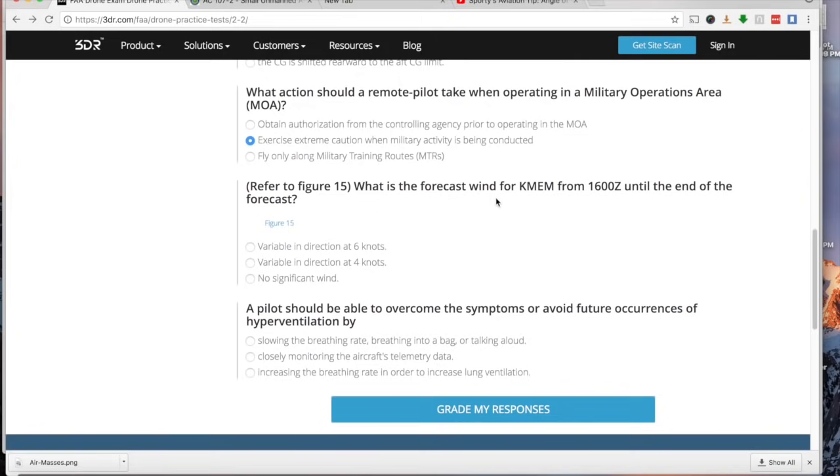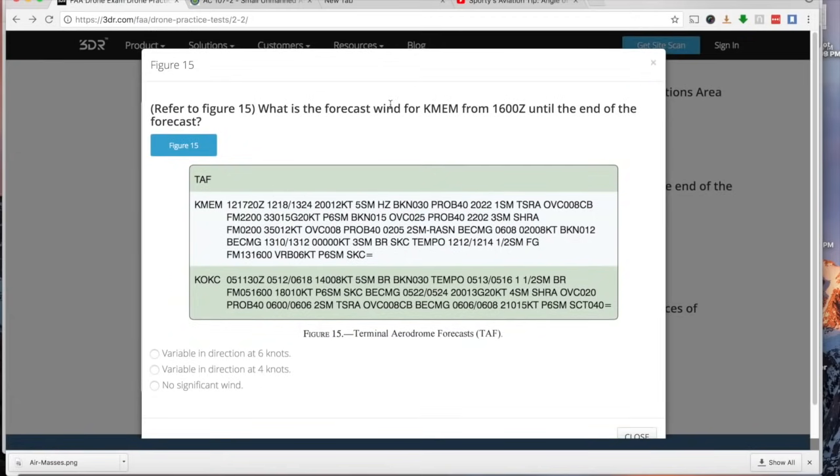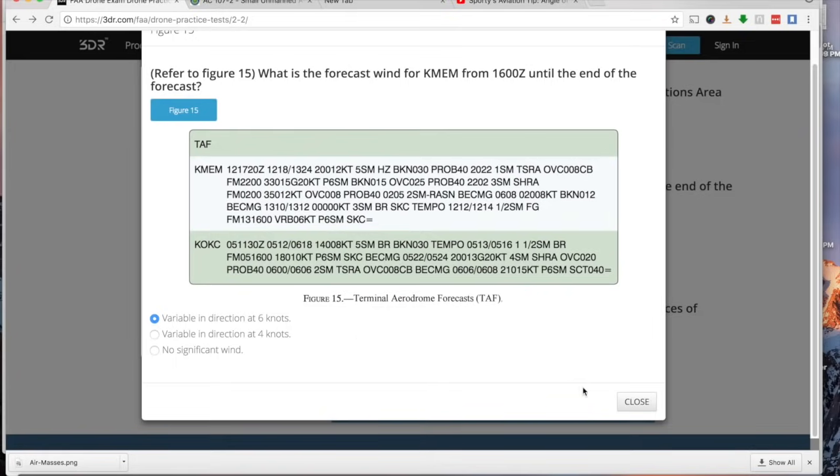What is the forecast wind for KMIM from 1600 Zulu until the end of the forecast? Looking at the KMIM TAF and working backwards from the end, we find the entry starting on the 13th day at 1600 hours. That matches exactly. The forecast wind to the end of the period is variable in direction at six knots.